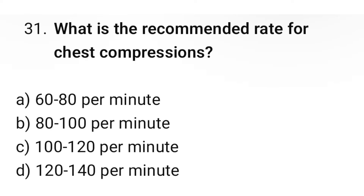Question number 31. What is the recommended rate for chest compressions? The correct option is C: 100 to 120 per minute.